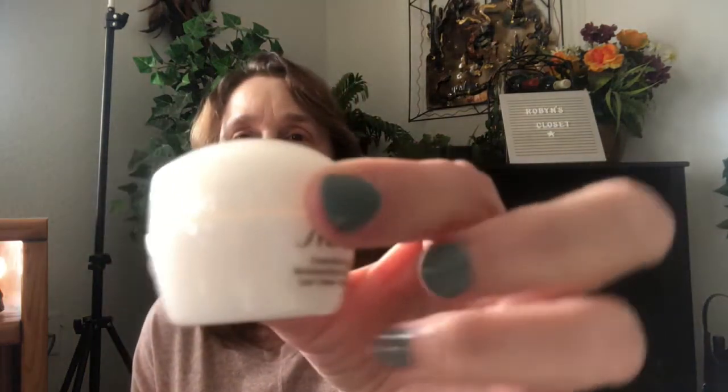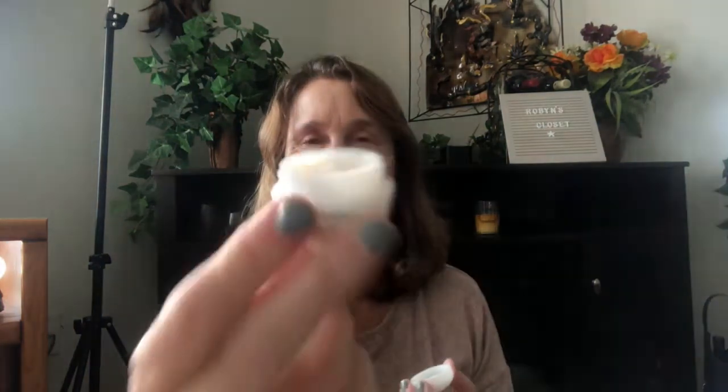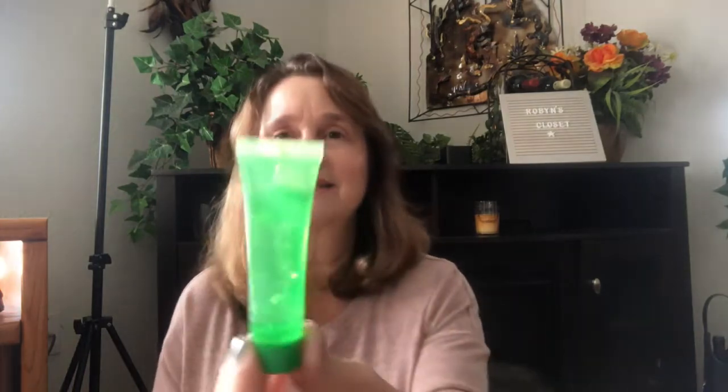The next thing is by Shiseido — it's an energy moisturizing gel cream. Shiseido is a really nice brand and I think the only place I've seen it is at Macy's. I plan on using it. I have to smell everything — I do like that. And the next thing is by Peter Thomas Roth, a cucumber gel mask with detox hydration — I like that too.